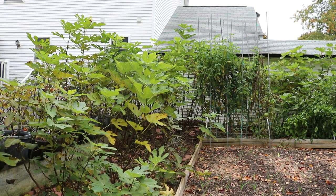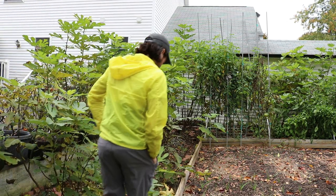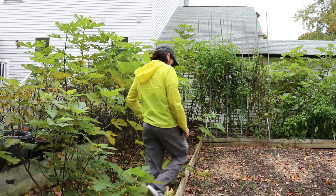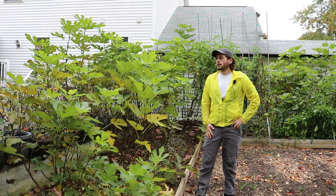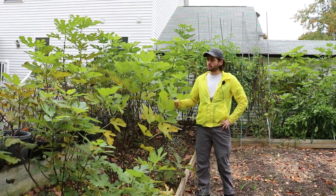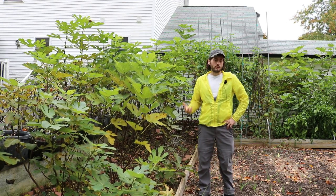All right, everybody, this is Ross. In today's video, we are going to be looking at some winter prep of the fig trees. Specifically, we're going to talk about hardiness — what makes certain fig varieties hardier than others, or what just makes a fig tree hardy to begin with?